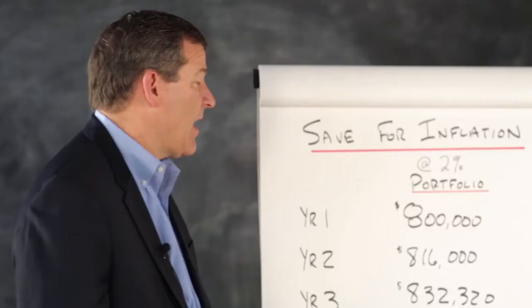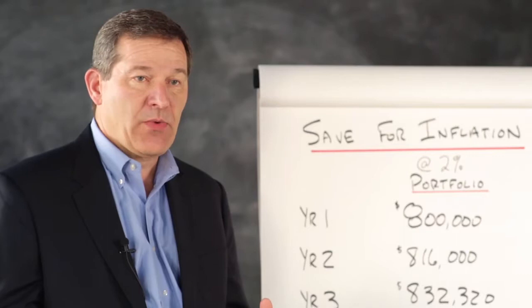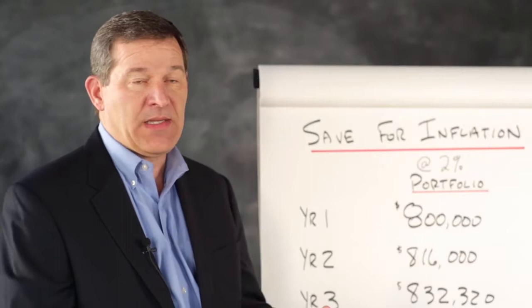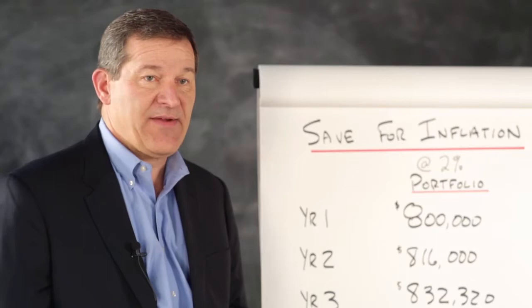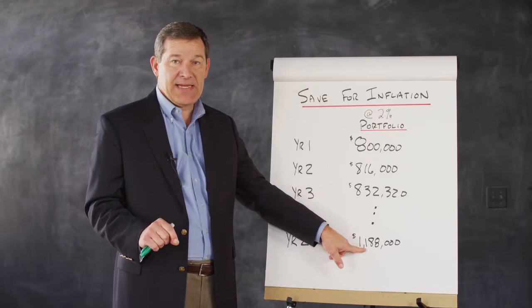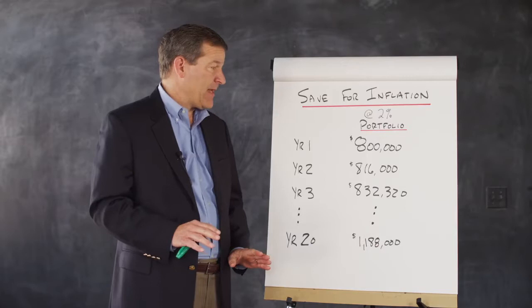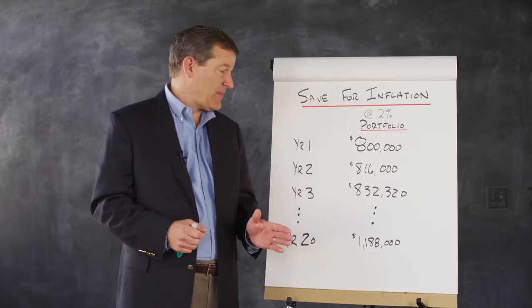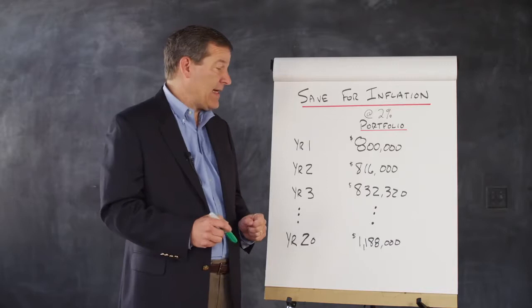Also, saving for inflation. A part of your portfolio has to be reinvested each year, because as you go forward you need more money in the pot to cover the same expenses. If you look at a 2% inflation rate and you started in year one with a portfolio of $800,000, next year you need $816,000 just to stay even. If you go out to year 20, you need $1,188,000 just to stay even with your $60,000 budget. It is important in the cash flow analysis and money management to create a system for saving for inflation. Out of the 7% return, you spend 4% and 3% is reinvested in the good years for your inflation protection.